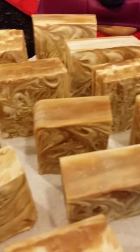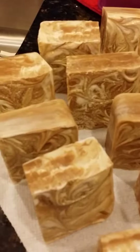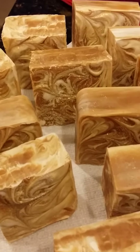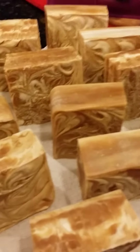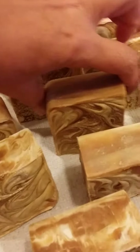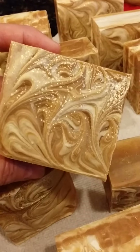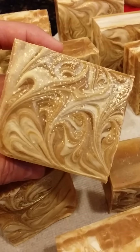Thanksgiving season is going to be upon us. If you're going to somebody's house for Thanksgiving, what a great gift. I just wanted to show you the beautiful Cinderella pumpkin soap. Have a great day.